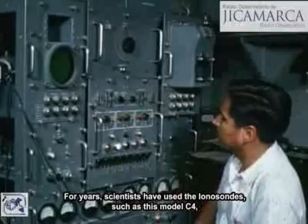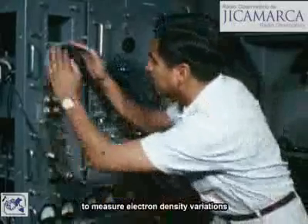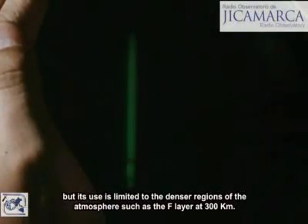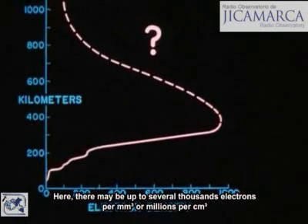For years, scientists have used the ionosonde, such as this model C4, to measure electron density variations. But its use is limited to the denser regions of the atmosphere, such as the F layer at 300 kilometers. Here, there may be up to several thousand electrons per cubic millimeter, or millions per cubic centimeter.